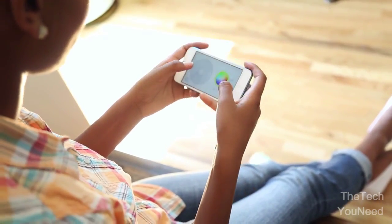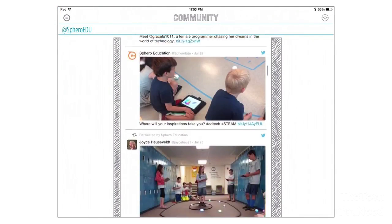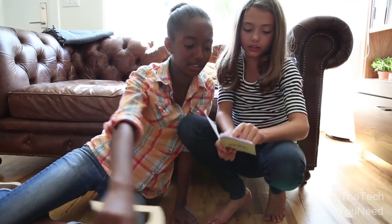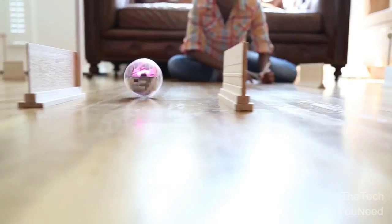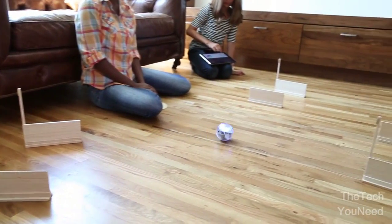If you need a break from coding, turn your device sideways to just drive, or tap on the Community tab to see what others are creating. Spark Edition is also compatible with all of the other games and apps already available for Sphero. We have big plans for Spark Edition, so be sure to check for updates. It's time to break the rules about learning — fire up your imagination and begin exploring robotics, programming, and so much more.